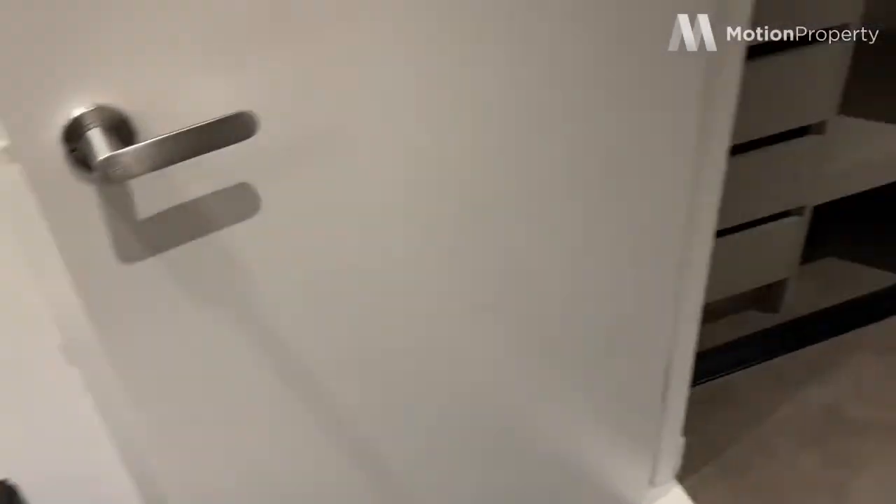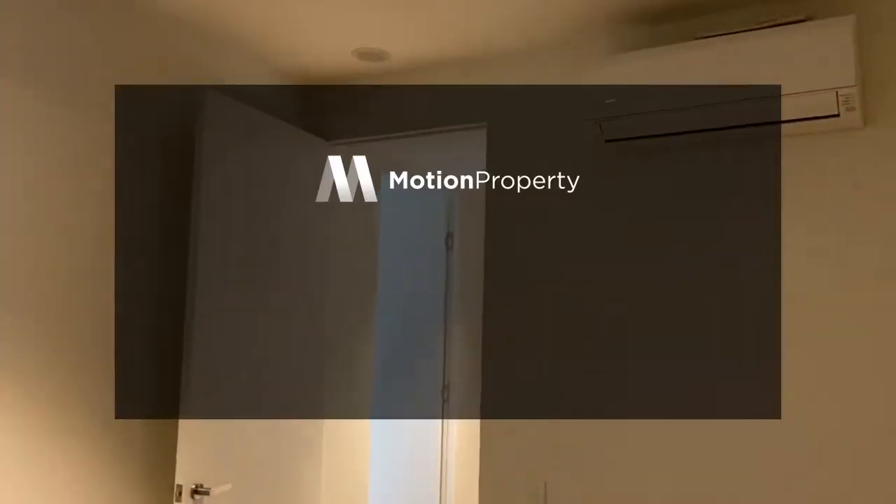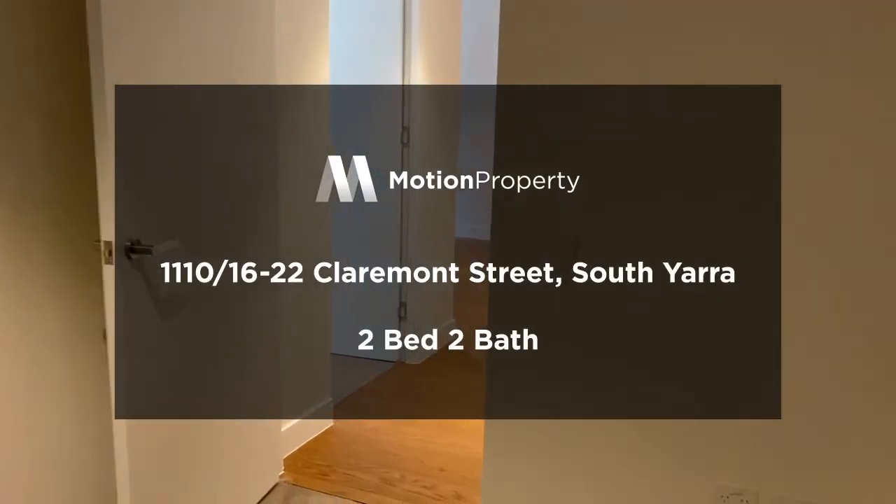This apartment is available from the end of December. We are already hosting inspections — if you'd like to come and see this one for yourself, please do get in touch. We'd love to show you through. Thank you.